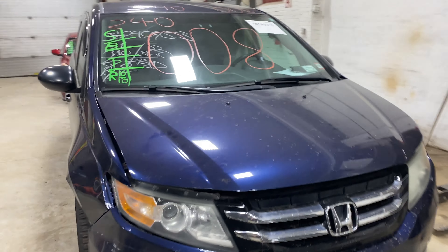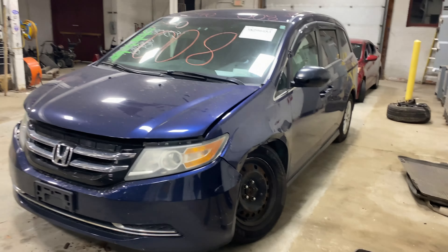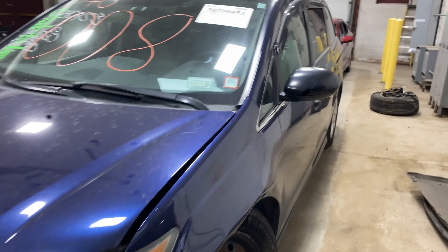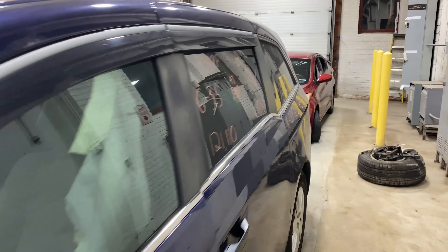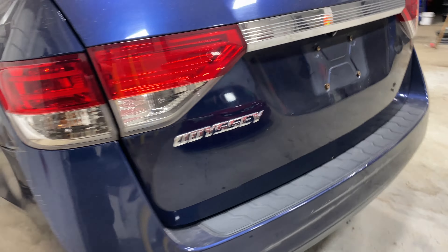Welcome to Thomas Ford Auto Parts video inventory. Today, stock number 240008 — we have a 2016 Honda Odyssey, 121,000 miles, six cylinder 3.5 liter. This one came to us from the local auction.